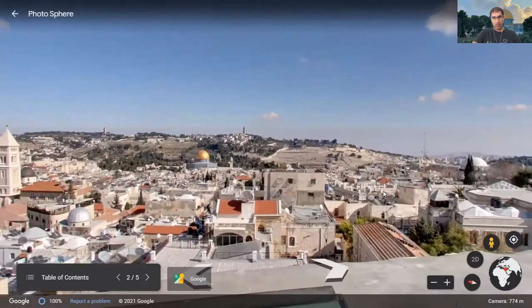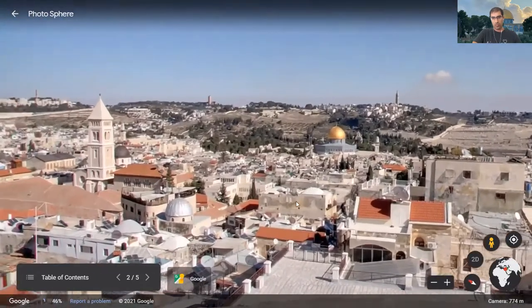Thanks to these beautiful photospheres, we can actually visit the places. And with a guide that is live, you can actually interact with him, ask him questions. Just beautiful.